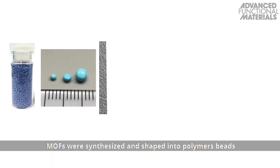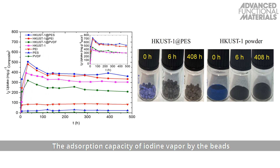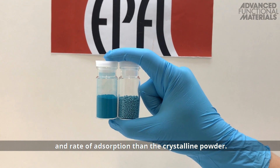MOFs were synthesized and shaped into polymer beads by dropwise addition of the MOF-polymer mixture into a coagulation bath. The adsorption capacity of iodine vapor by the beads was higher than that of the corresponding powders. In solution, the adsorption capacity of the beads exhibited better uptake and rate of adsorption than the crystalline powder.